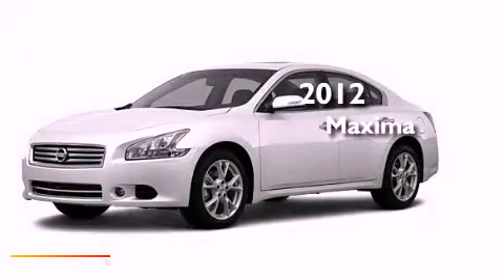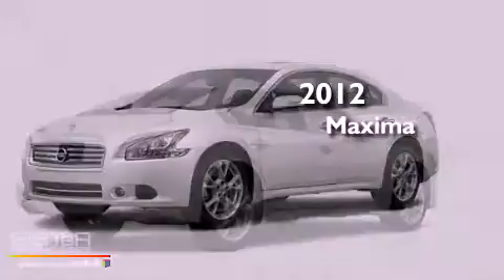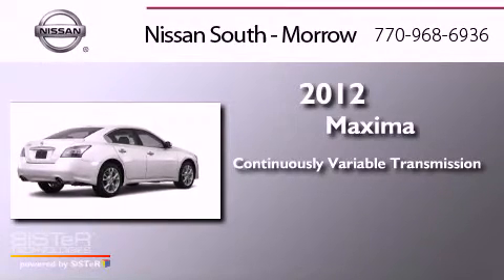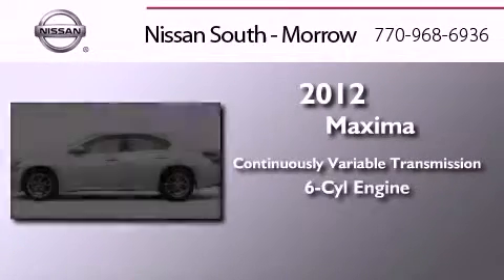This is a brand new 2012 Nissan Maxima. This four-door sedan has a continuously variable transmission and a six-cylinder engine.